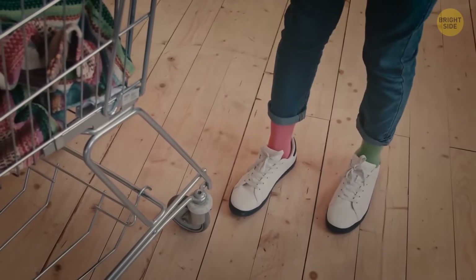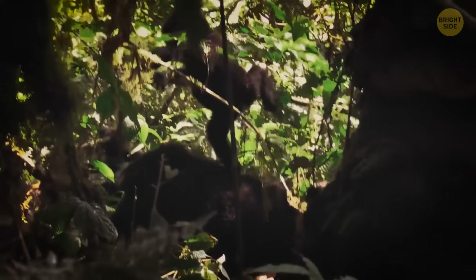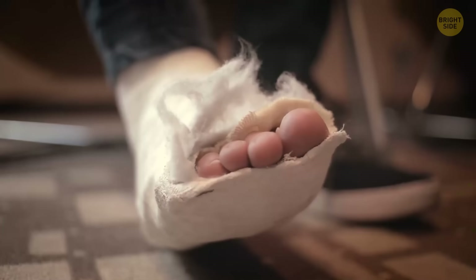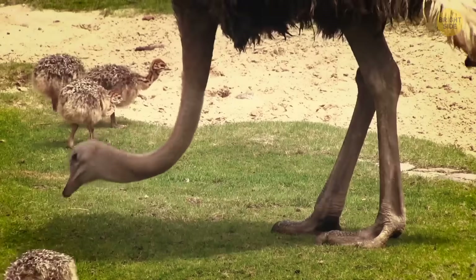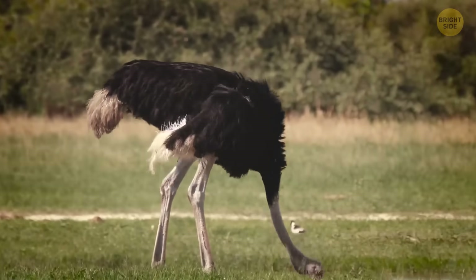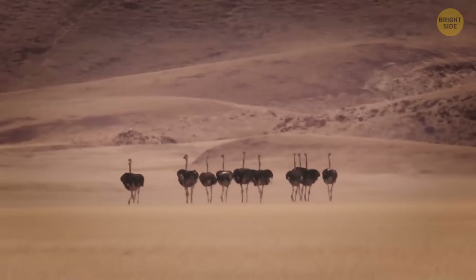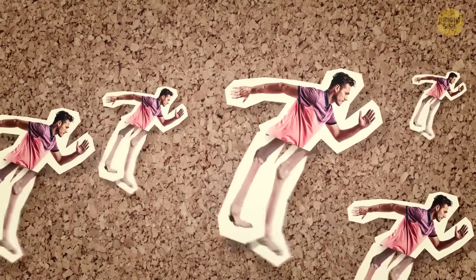People have too many bones in their feet. We have all these bones because our ape-like ancestors needed them to grab onto tree branches. Now people aren't swinging from trees anymore, but we still have all those bones, which makes us prone to damaging them. If we were designed perfectly, our feet would look like those of an ostrich. These birds have way fewer bones, and the parts that look like knees turned backwards are actually their ankle joints. This makes ostriches less prone to injuries and also helps them run fast.